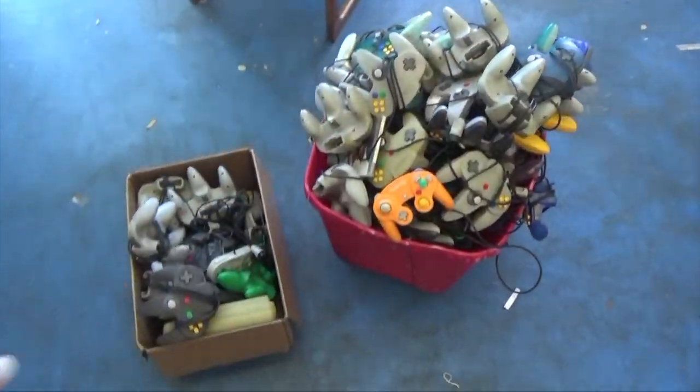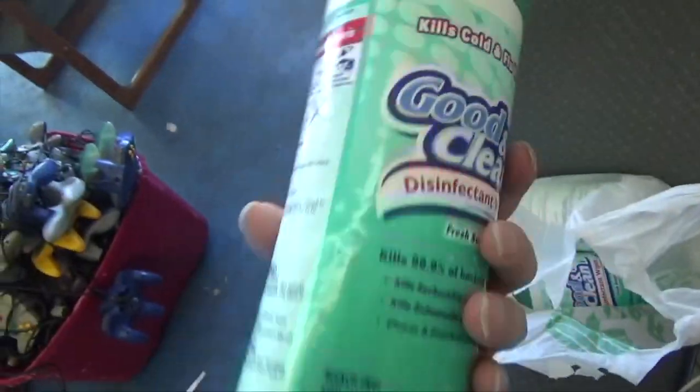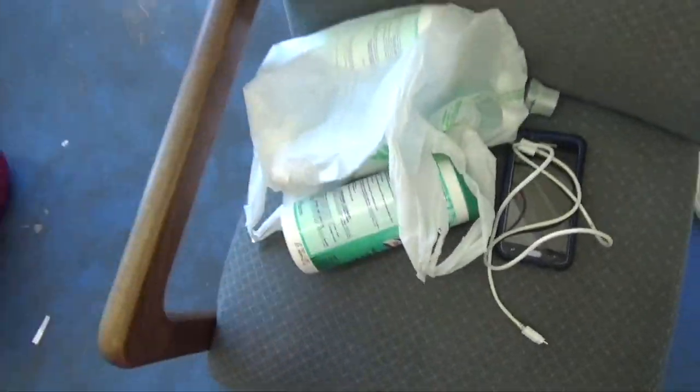I'm going to go through and organize all of this, outline it, and clean it. I bought a bunch of these cleaning supplies because we need to clean these bad boys off. This is probably the biggest controller score we've had in a while — about 100 controllers. It was an amazing deal and the price was really, really cheap, especially for name brand 64 controllers, because 64 and GameCube stuff is hot right now.